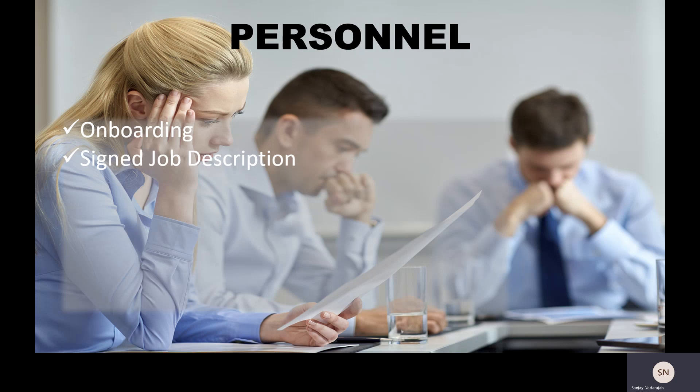Make sure that any new starter has a signed job description in place. I've audited many organizations and found that individuals either don't have a job description or they have one that's outdated and doesn't reflect their current job role. Make sure job descriptions exist for every individual, are signed by both the individual and the hiring manager, and are kept up to date. When I review training records, they need to match what people are actually doing versus what their job description states.